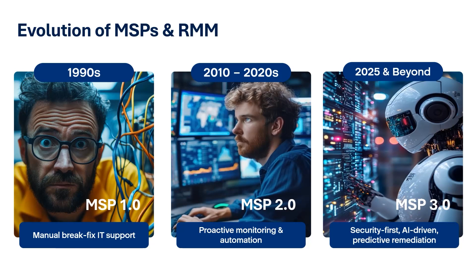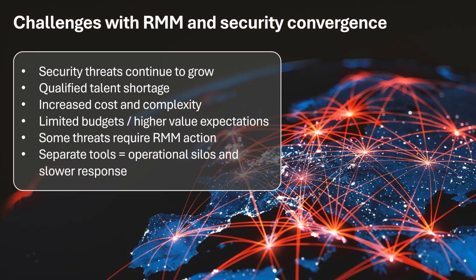In today's MSP 3.0 era, clients expect proactive protection from their service providers. Cybersecurity is now an integral part of every MSP offering. However, delivering advanced security like EDR is easier said than done — it often requires specialized expertise and juggling separate tools, which drives up costs and complexity.